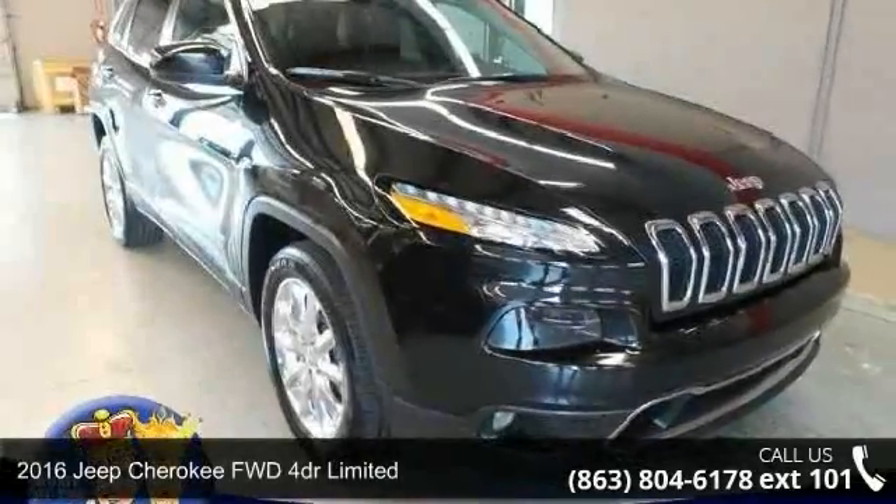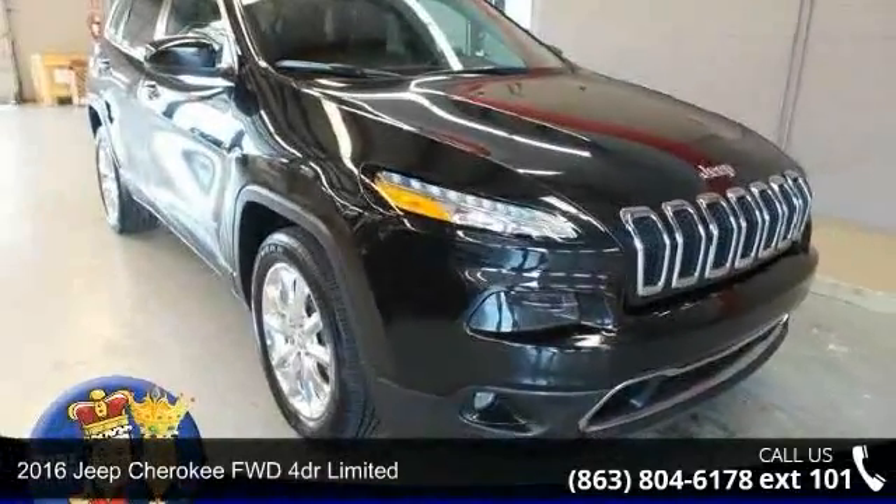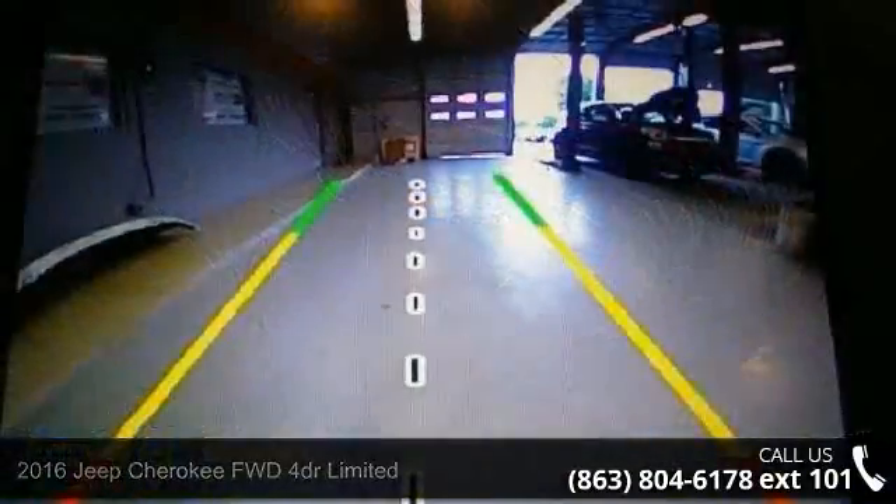Arrive in style with this 2016 Jeep Cherokee. This may be the set of wheels you've been looking for.